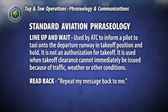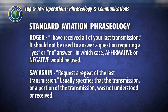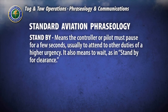Read back: repeat my message back to me. Roger: I have received all of your last transmission. It should not be used to answer a question requiring a yes or no answer — in which case affirmative or negative should be used. Say again: request a repeat of the last transmission; usually specifies that the transmission or a portion of it was not understood or received. Stand by: means the controller or pilot must pause for a few seconds, usually to attend to other duties of a higher urgency. It also means to wait, as in 'stand by for clearance.'